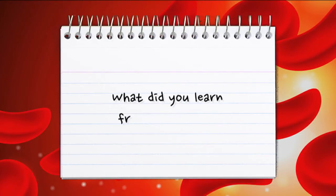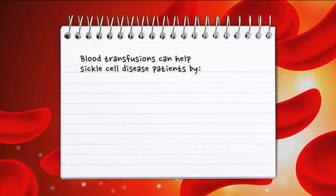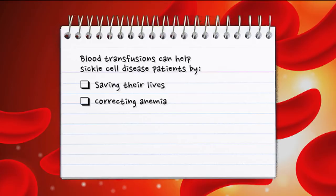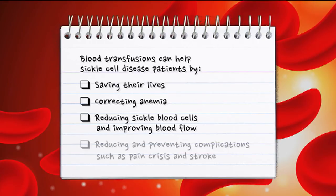What did you learn from this video? Blood transfusions can help sickle cell disease patients by saving their lives, correcting anemia, reducing sickle blood cells and improving blood flow, and reducing and preventing complications such as pain.